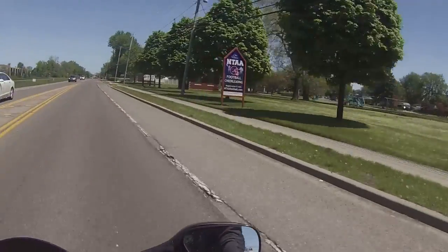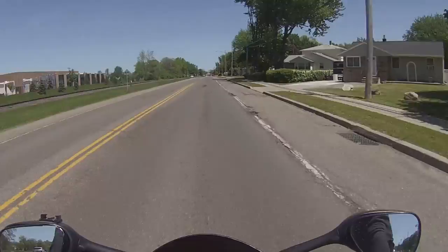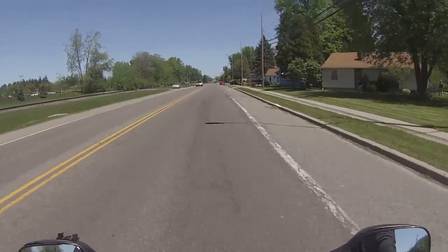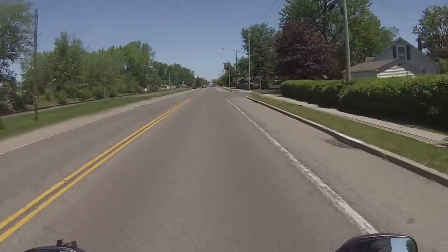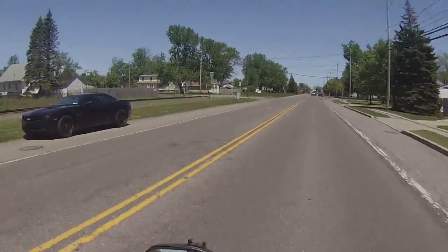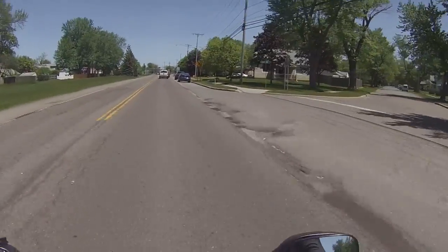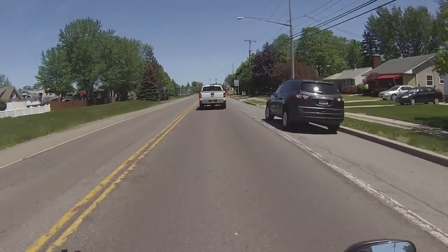So guys, back on the Gixxer. First thing right away — I have weight on my arms. I don't personally think it's a bad thing, but not as comfortable as the cruiser. And then my power delivery is completely different. It's more relaxed in the low RPMs getting going. The Harley was almost touchy in the low RPMs.